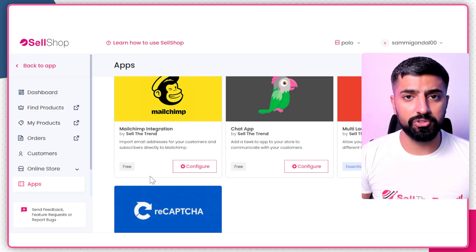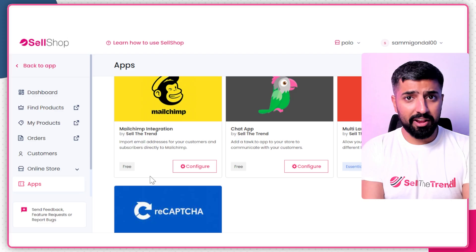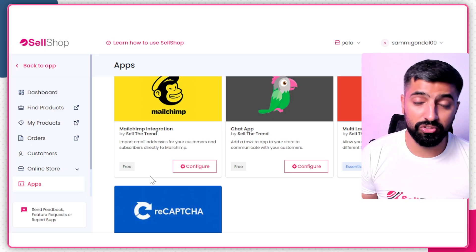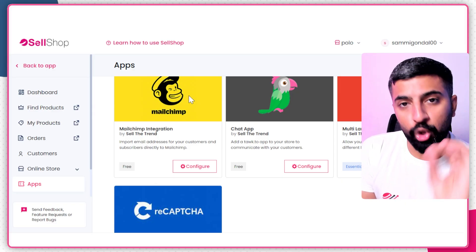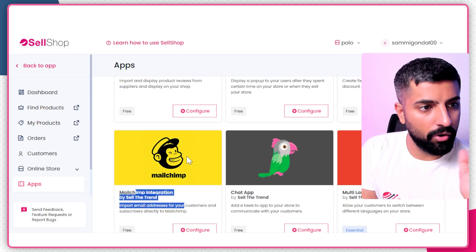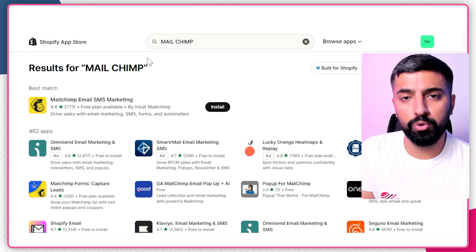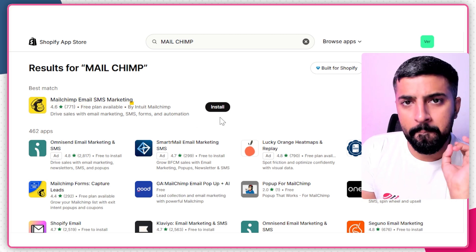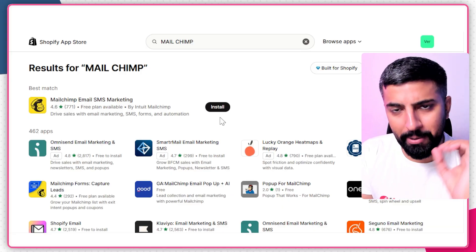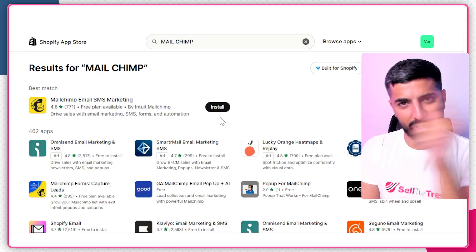Go to the Apps section and you'll find anything you want — create ads, product descriptions, find suppliers, create your store, find products. Sell the Trend has it all. But most importantly, don't skip Mailchimp — it's very important. Whether you're using SellShop or Shopify, make sure you have email marketing set up. In 2026 it's one of the best and cheapest tools to drive sales. Don't miss it.